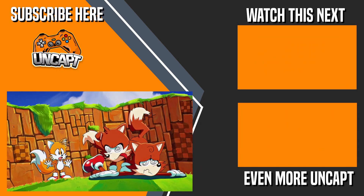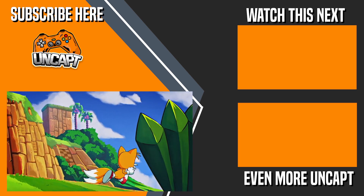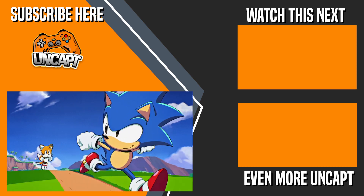Let me know in the comments if you've played Sonic Origins or are planning to — what did you like best, or what are you most looking forward to? Don't forget to give this video a like if you enjoyed it, and subscribe for all things gaming. See you next time!